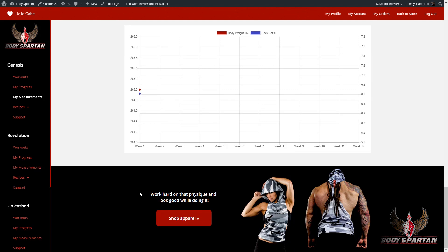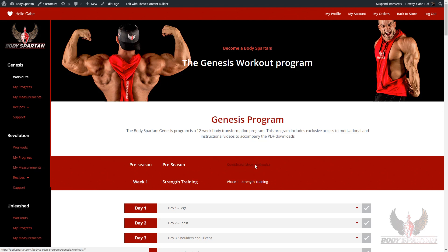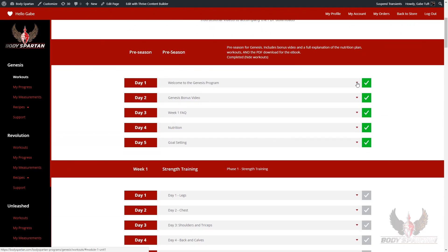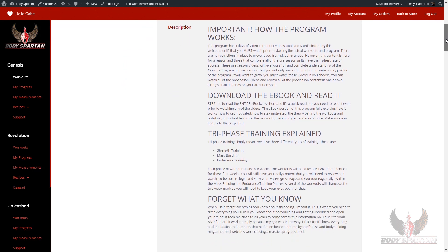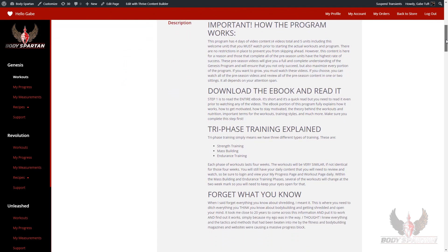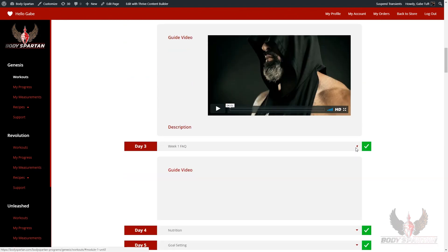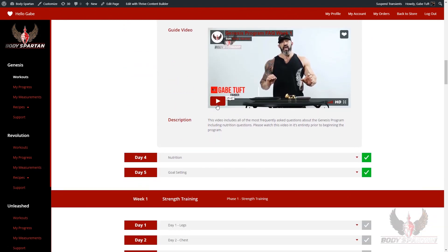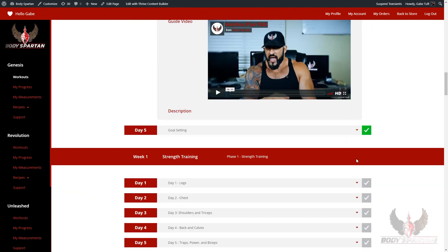Over in the workout section, we're going to begin with the pre-season videos and courses. These are the five units that you must complete before beginning the program. This explains everything: how the program works, you get your bonus video that's going to keep you motivated, a frequently asked questions video, a nutrition questions video, and goal setting. If you do all five of these things, you are going to crush this program. I have them here for a reason, so please take the time and follow through.